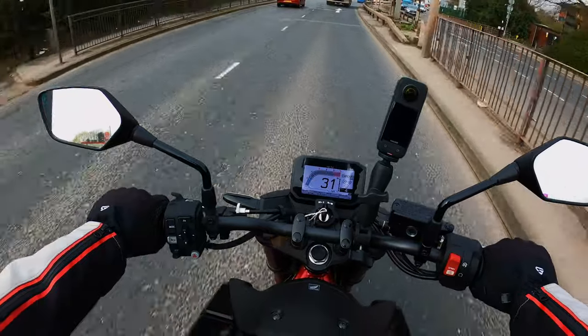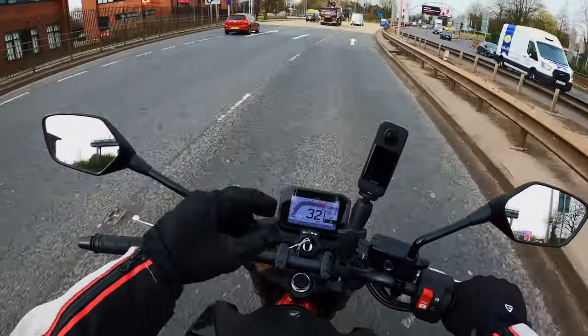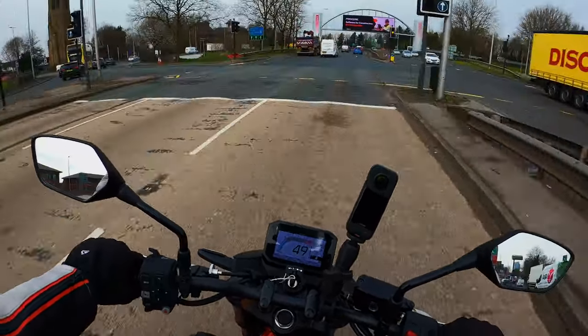At 30 miles an hour in fourth gear there's no jerkiness in the throttle — we're only just ticking over on the engine. It's fine; wind it open, and you're away.